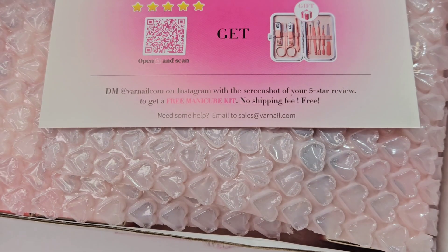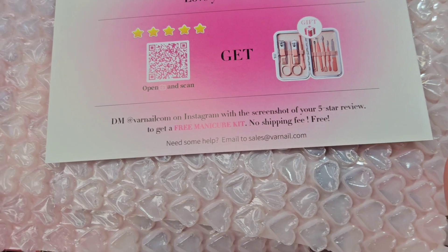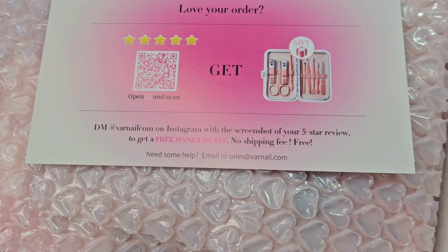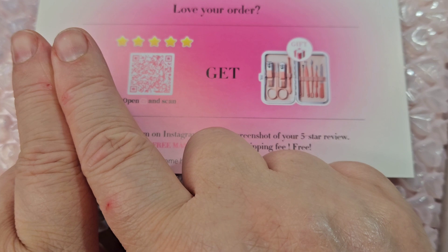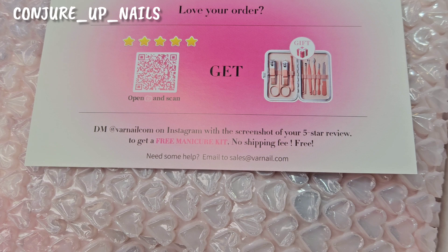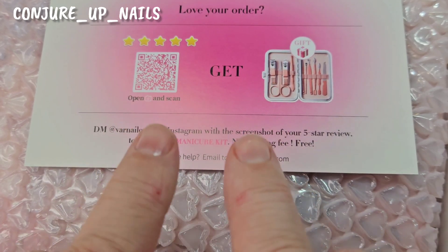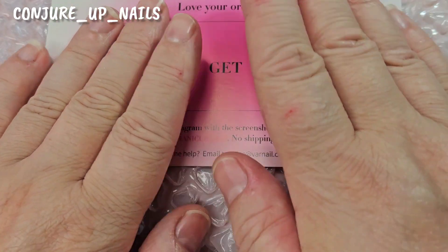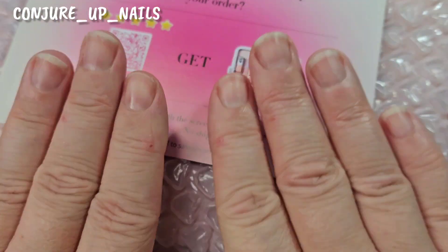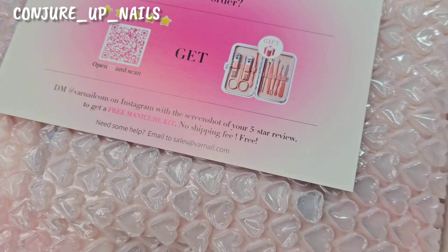I've actually already opened it because I could not wait — I was too excited. I've got a discount code for Varnow which I'll leave on screen; you get an amazing 25% off. The link will be in my description box. Please ignore my hands — I was gardening so I've got little cuts.